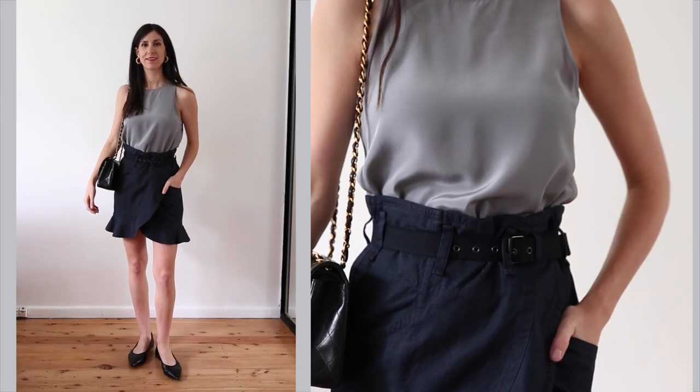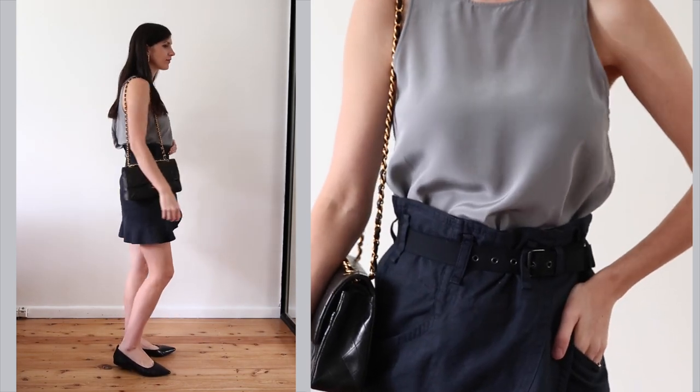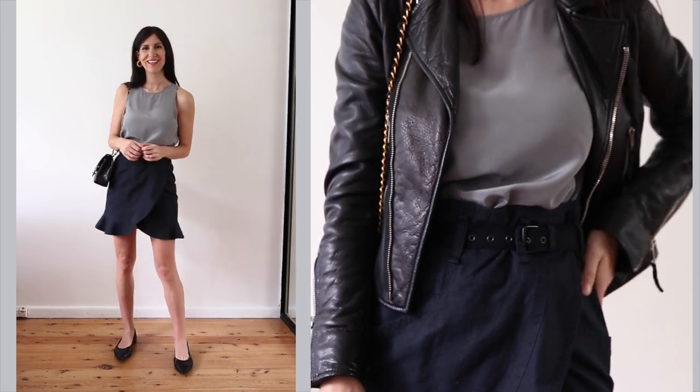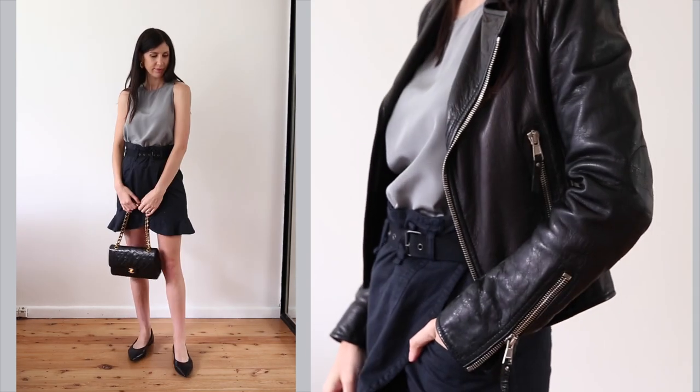My final outfit goes back to that gray silk racerback tank — I really love this as a spring wardrobe essential. I've paired it with a dark navy ruffled skirt and I also throw on a biker jacket, which I think is a good contrast to the more elegant accessories.